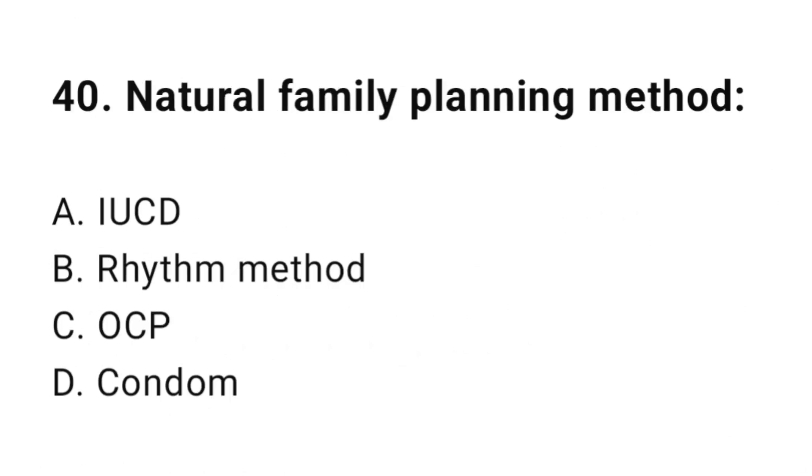Question number forty: Natural family planning method? The correct answer is B, rhythm method.